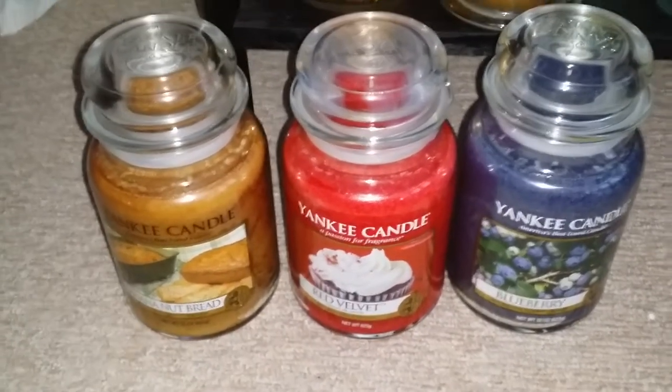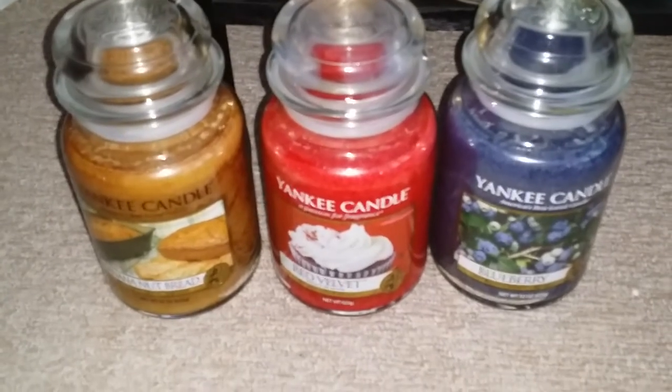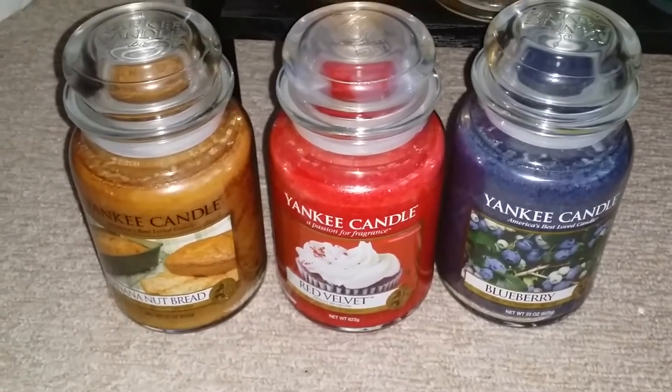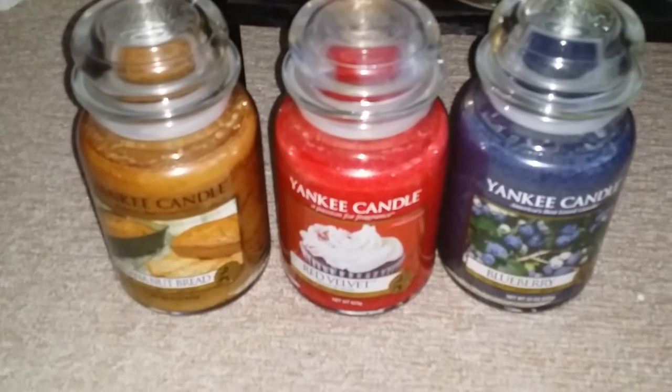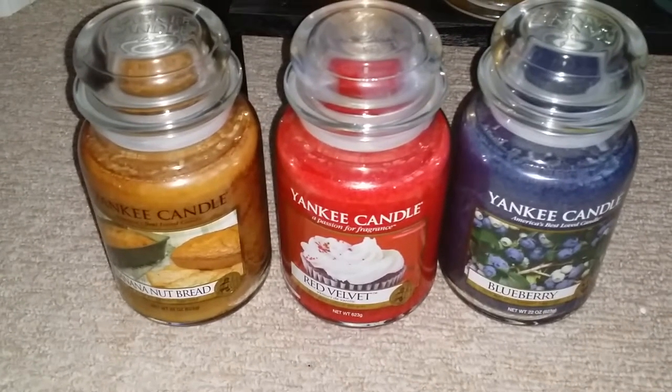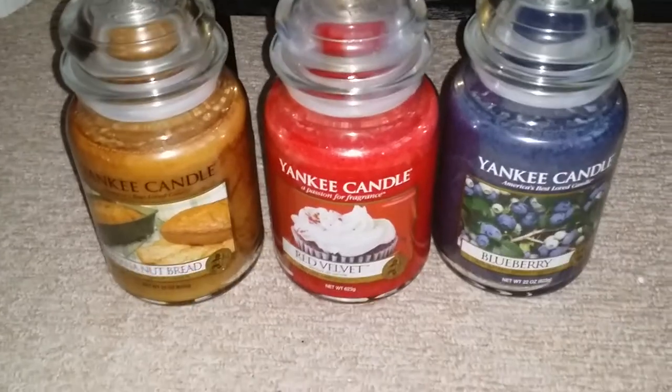And I said to everybody in my Facebook group, which is House of Wax UK, that I would do a shout out. So I'm just going to read off the names and do a shout out.